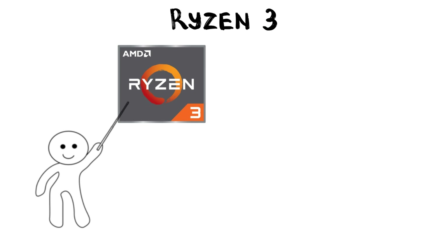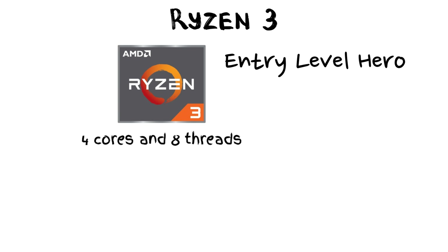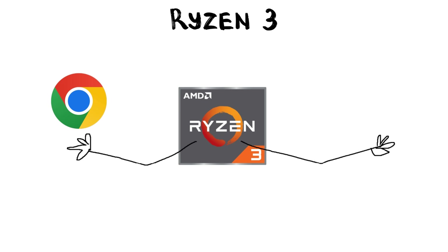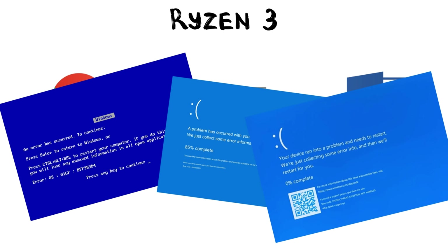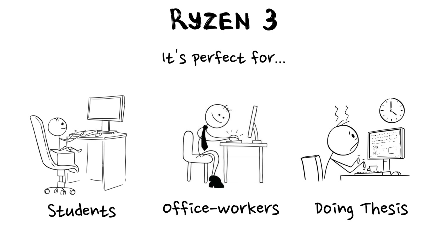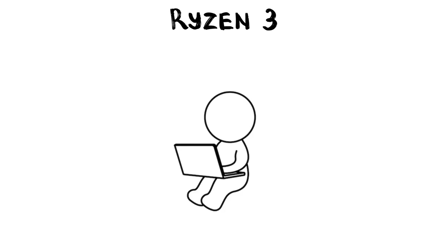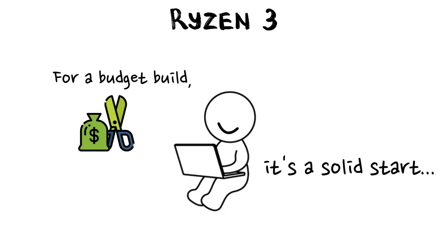First up, Ryzen 3. This is AMD's entry-level hero. It usually comes with four cores and eight threads, which is technical shorthand for it runs Google Chrome and Microsoft Word at the same time without the blue screen of death appearing. It's the perfect choice for students, office workers, or anyone whose primary goal is to finish a thesis or watch cat videos in 4K. If you try to run a massive modern game on this, your laptop might start sounding like a jet engine taking off from your lap, but for a budget build, it's a solid start.